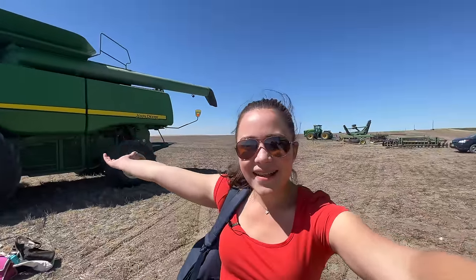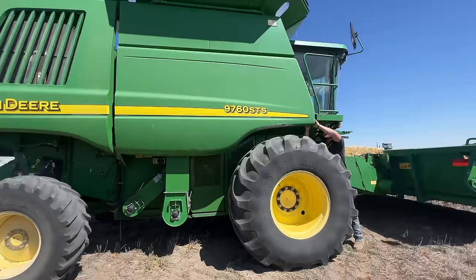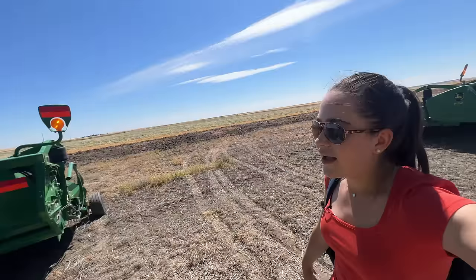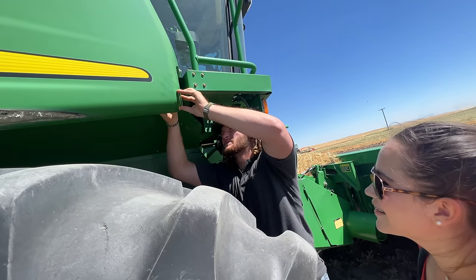Hello, welcome to Kate's Egg. Today is another day of Montana harvest on the farm. We're starting a little bit later because we had to get the AC fixed in this combine that Trevor's closing up right now. You excited for another day of harvest? Oh, so excited. Let's do the best.